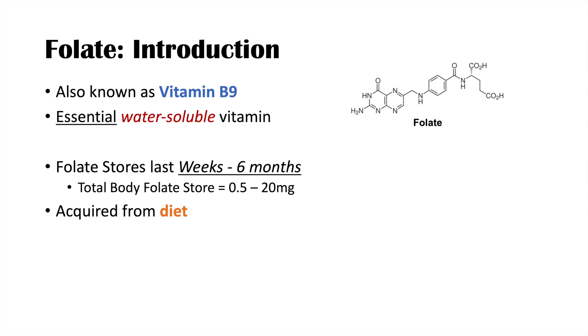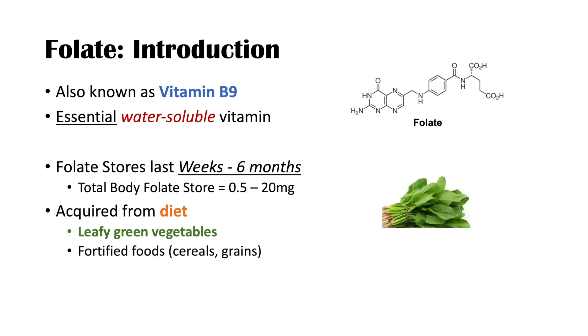Folate is acquired from our diet. We get it from leafy green vegetables — broccoli, different types of lettuce, and those types of leafy greens. We can also get it from fortified food. In North America, many products like cereals and grains are fortified with folate, so you can get it in breads and cereals. You can also get it from nuts and meats as well.